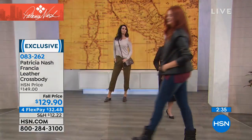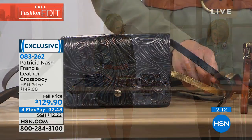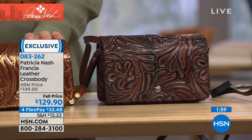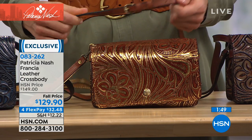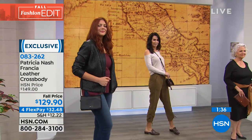Item 083262 at $32.48 on credit card. Measurements: eight and a half long, three inches wide, five high. The wristlet strap is seven inches, fully removable. The crossbody strap is also removable, extending from 24 to 27.5 inches — so you can wear it as a crossbody, wristlet, or clutch. The bag also has a wallet built in — essentially four bags in one plus a pocket on the back.